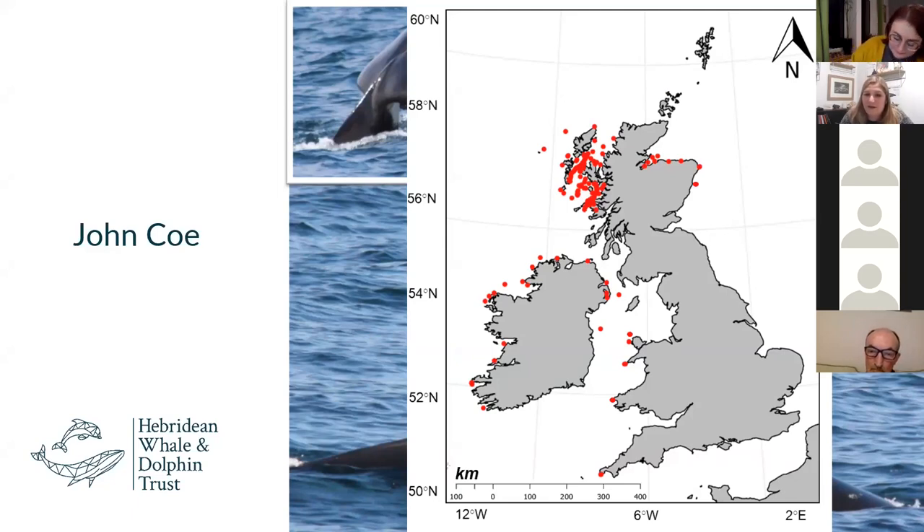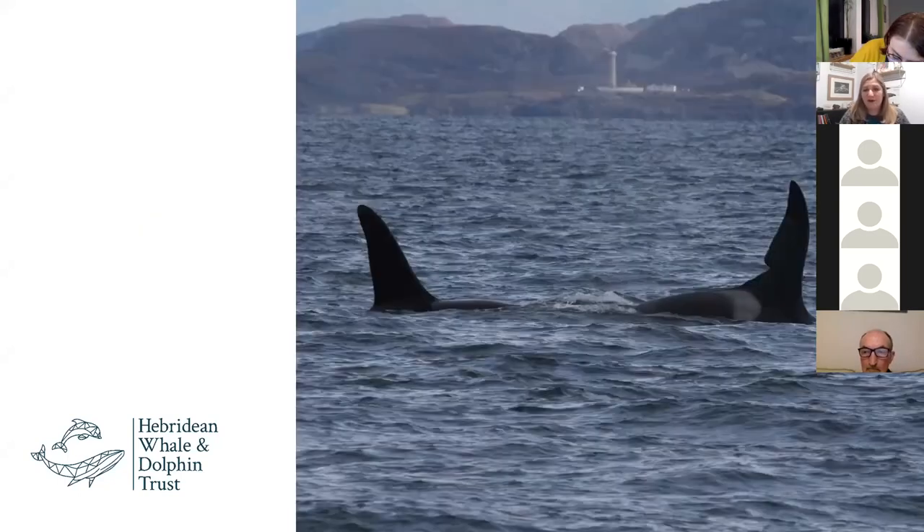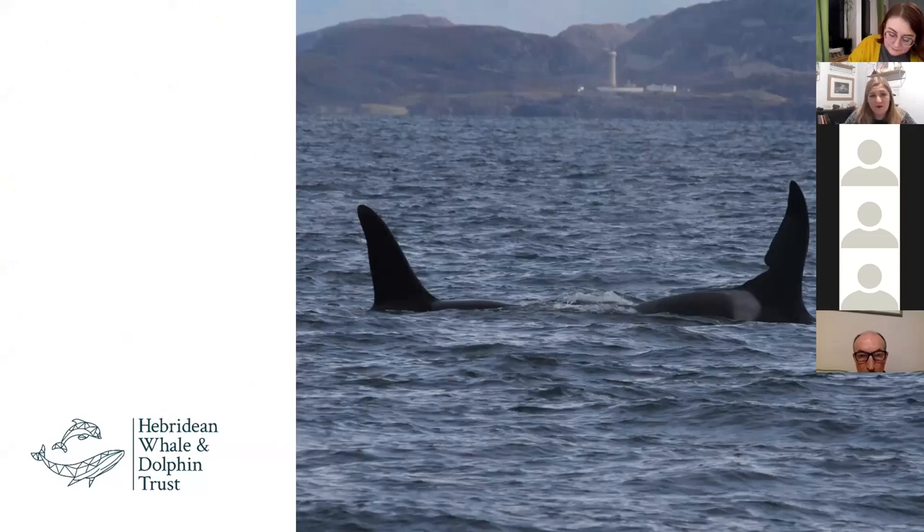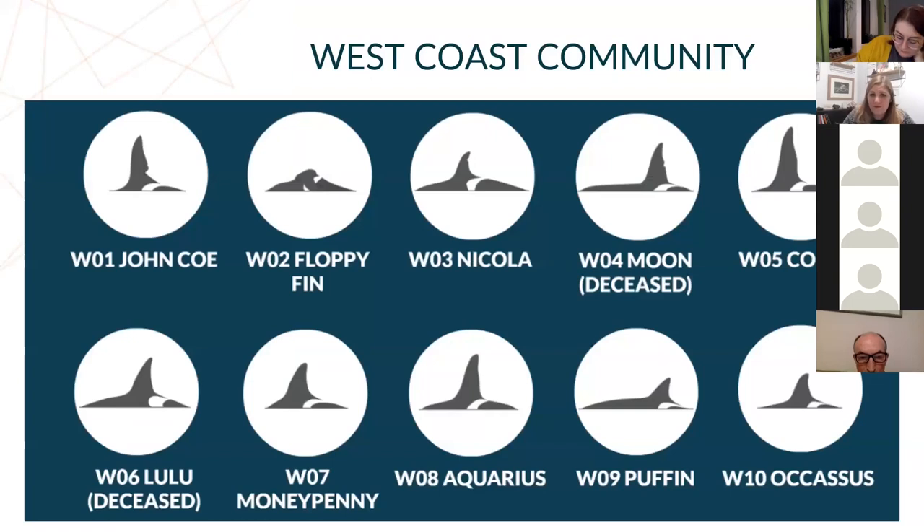John Coe and Aquarius were most recently seen on the 8th of November 2021 off Neist Point on Skye. Everyone keep your eyes peeled. Back in the 1980s the West Coast Community were seen in a group of 20, then in the 90s a group of 14, and most recently only two individuals have been sighted — John Coe and Aquarius, two very large mature males. Since 2016 it's just those two that have been sighted.